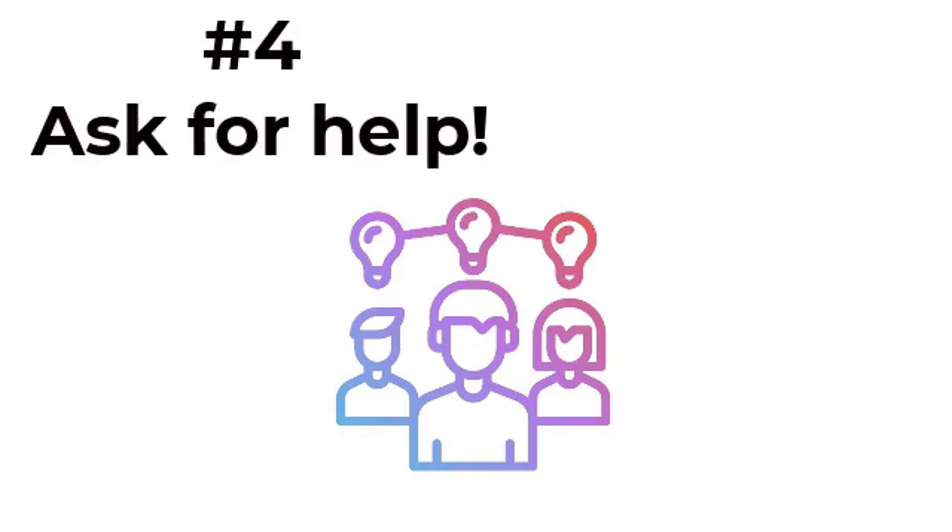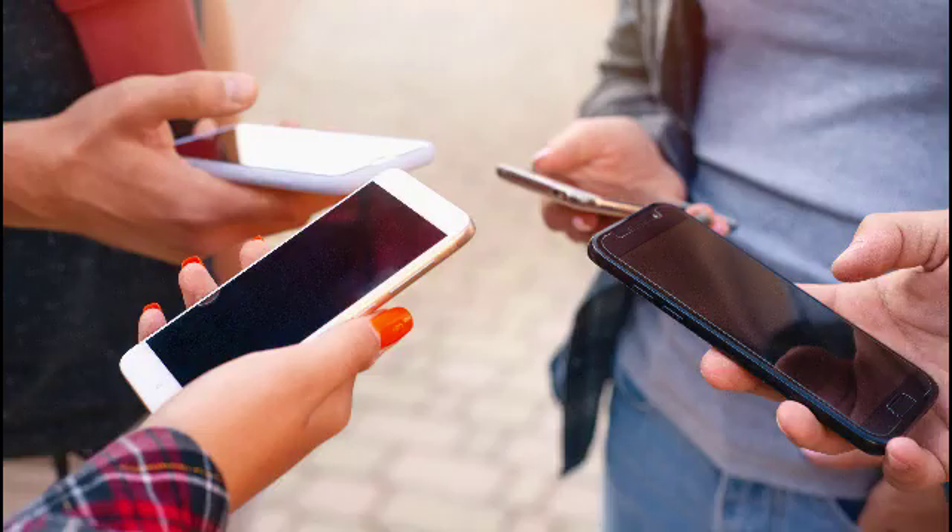Number four: ask for some help. See if you can get some friends or family to call up your other backup unis while you're busy trying to call your first backup uni. This will increase the chances that you receive an offer from one of the unis. If you can get some help from friends or family, remember to give them the relevant information they need to prepare for the call, such as your UCAS number, name, email address and contact telephone number.